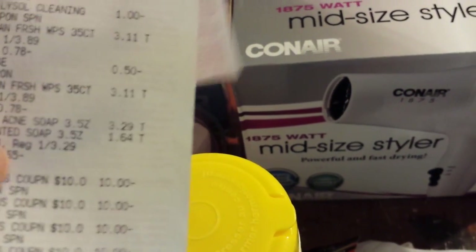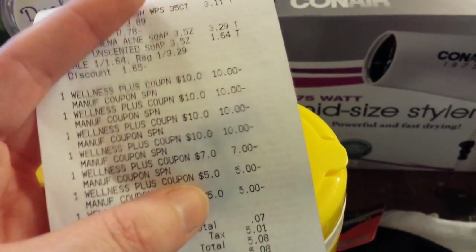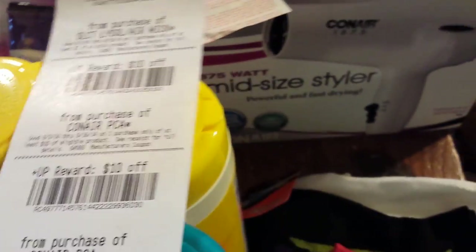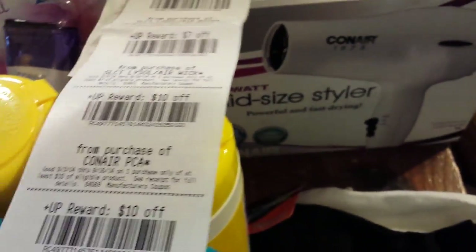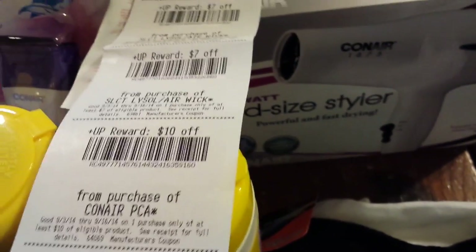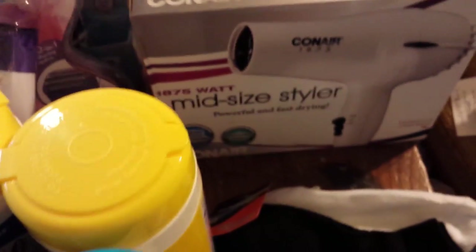And then there's all the Lysol and the Neutrogena. So I used $57 in UP rewards and $0.07, and $5 in tax. Pretty much the Lysol comes out to be $0.16, and the Neutrogena was a slight moneymaker.